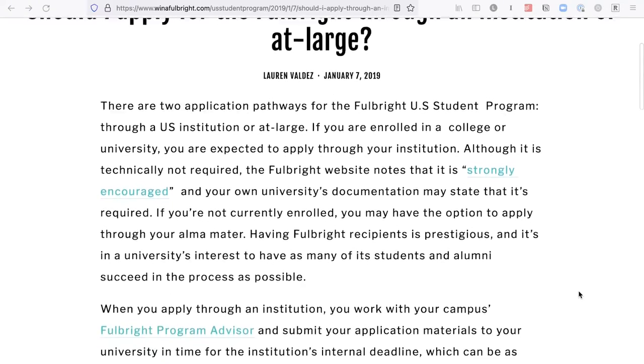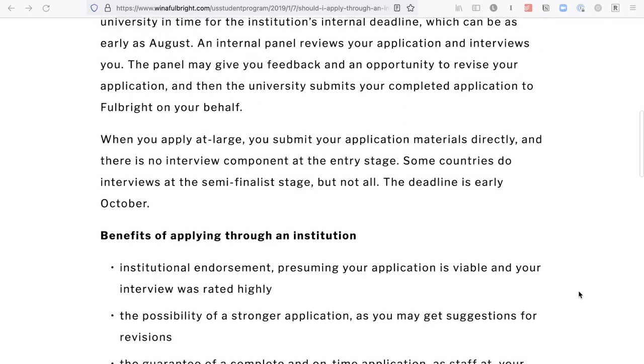Universities all have a different process, so you need to know the requirements at your university. For example, at my university the campus deadline was mid-August and you had to turn in something final — they did not let you make changes after submission. However, many universities' campus deadlines ask just for a draft and give you time to change your essays all the way up until the October deadline. Ask your campus Fulbright advisor upfront if the deadline is a hard deadline or a soft one, because that can make a big difference in whether you apply through your university or apply at large.